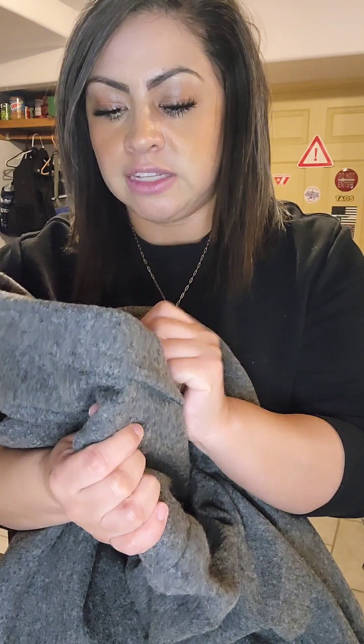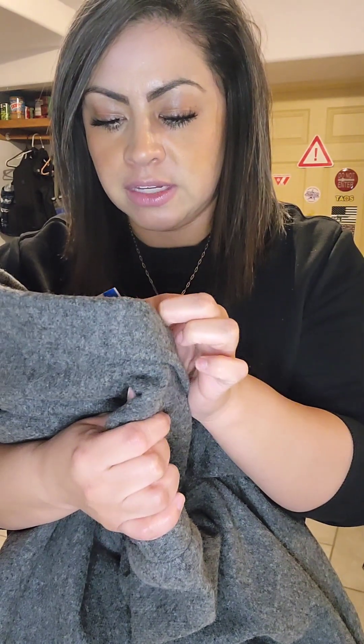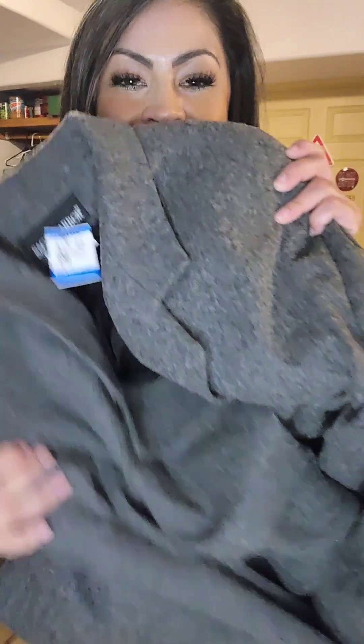Last but not least, and my favorite item from the haul, is a long sleeve wool and polyester blend blazer. Super excited to style this. I'm going to take it to the dry cleaners of course. This was $15.49 from Savers and it was from Sag Harbor — it is 70% wool, 30% polyester. And this is what the blazer looks like.